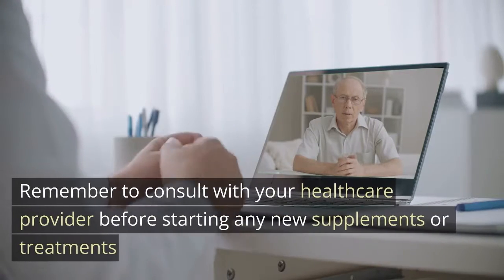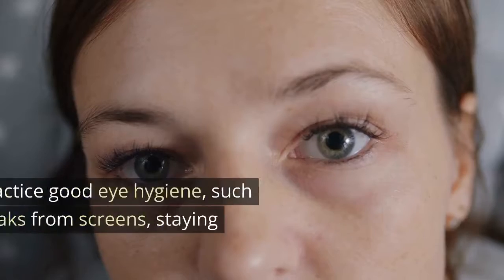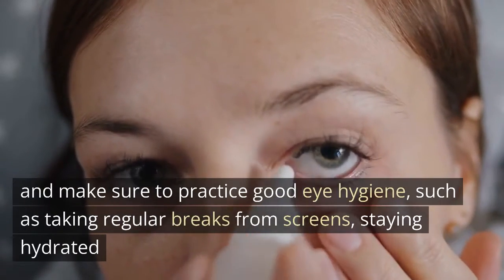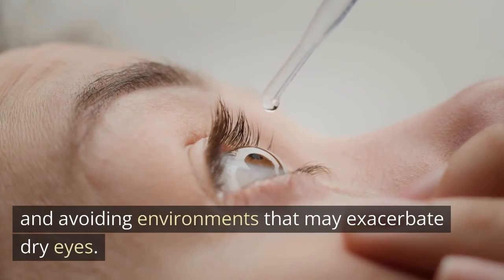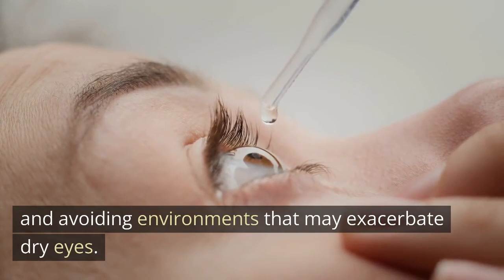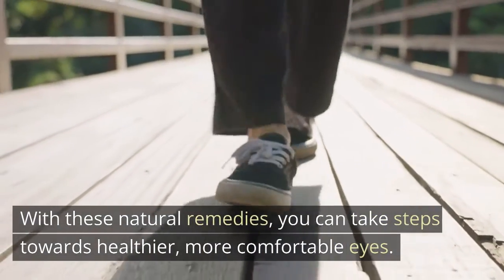Remember to consult with your healthcare provider before starting any new supplements or treatments. And make sure to practice good eye hygiene, such as taking regular breaks from screens, staying hydrated, and avoiding environments that may exacerbate dry eyes. With these natural remedies, you can take steps towards healthier, more comfortable eyes.